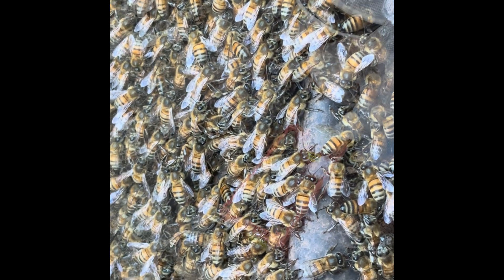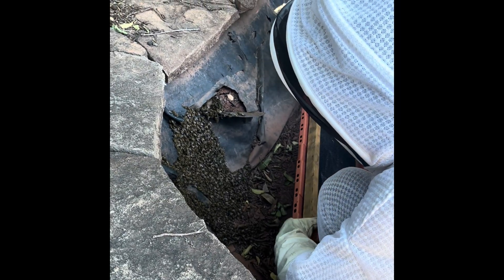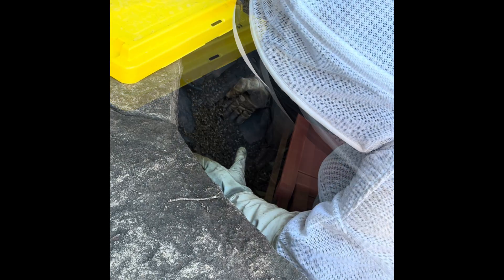This call was in a neighborhood in Abilene, and we wanted to go help the homeowner out and get these bees out of her little pond area and into a nuc box that I was going to take with me to one of my ag yards.